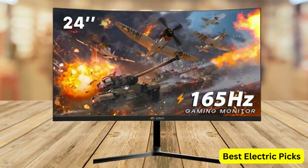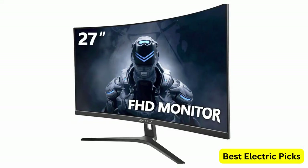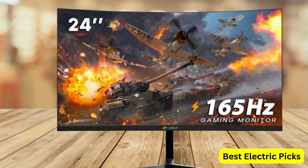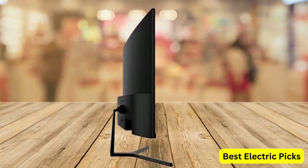The Crua monitor has VESA mounting capability, allowing for easy wall mounting or attachment to a monitor arm. It comes with both DisplayPort and HDMI ports, making it easy to connect to your gaming PC and other devices. The sleek black design is modern and attractive for any gaming setup.